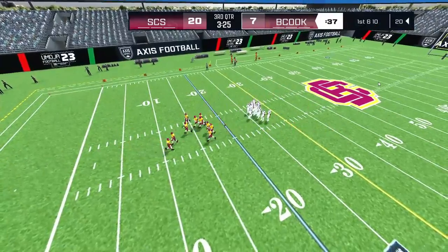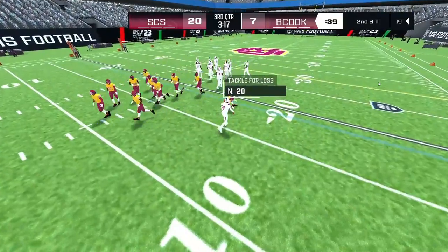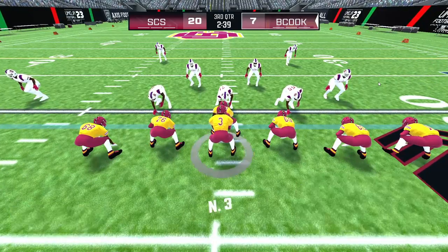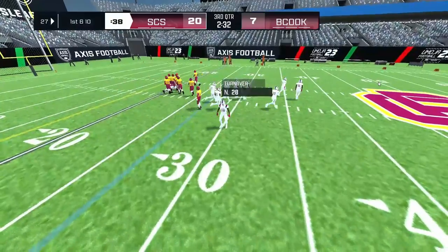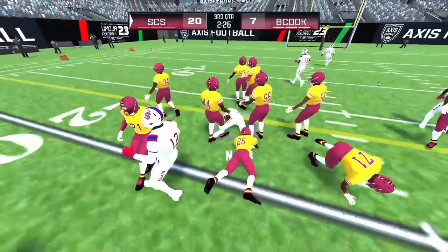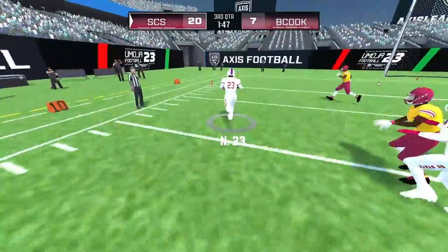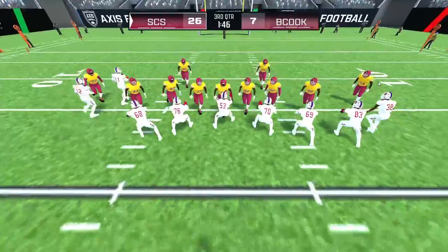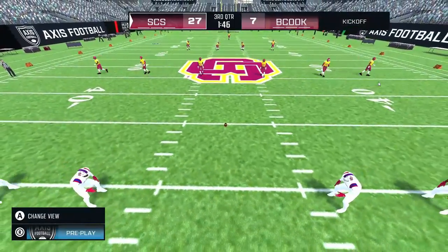The home team needs to get something going on this drive. Makes the toss to number 23. The offense with a single back in the backfield. The QB is in a hole — he's taken down by number 69. The away team has built up a nice lead and should focus on extending this drive. Number 23 takes the ball — he crosses the goal line, touchdown! The running back showed great vision on that run, hitting the gap at the right time to shoot into the end zone. It's good — the away team adds to their score, 27 to 7.